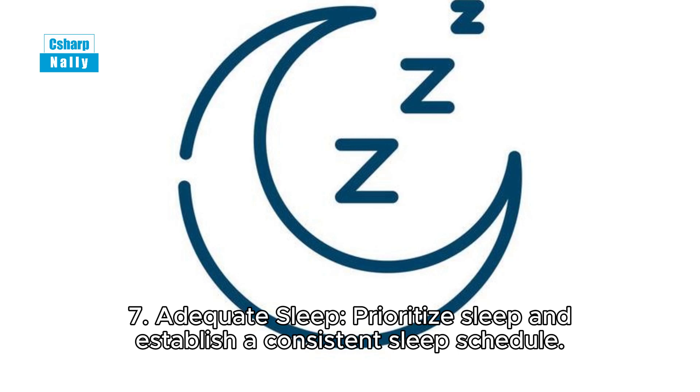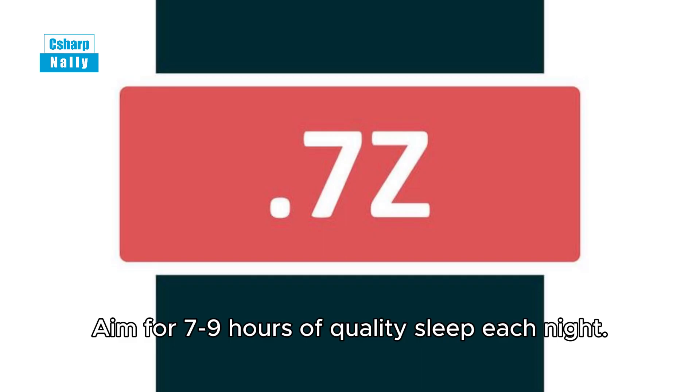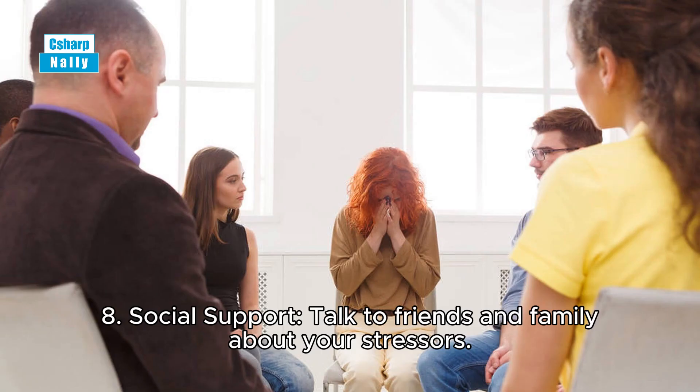Tip 7: Adequate sleep. Prioritize sleep and establish a consistent sleep schedule. Aim for seven to nine hours of quality sleep each night.